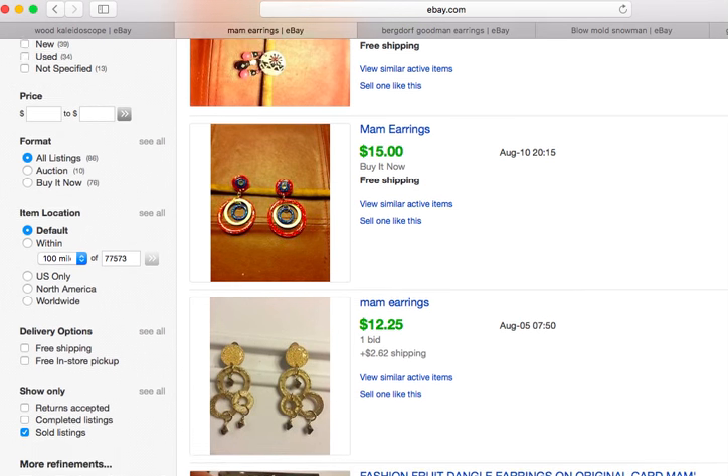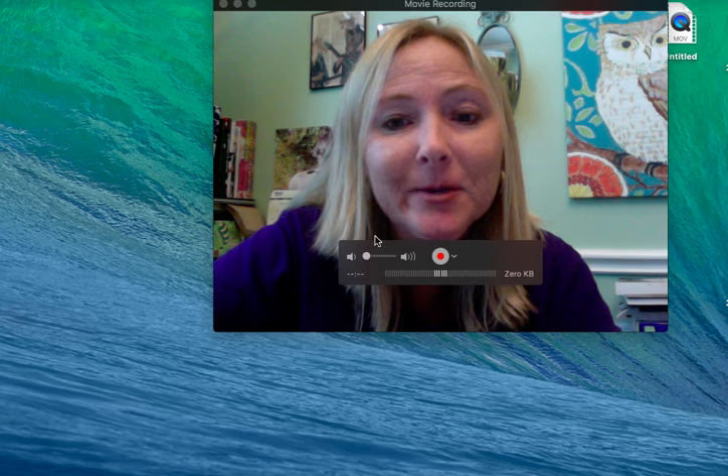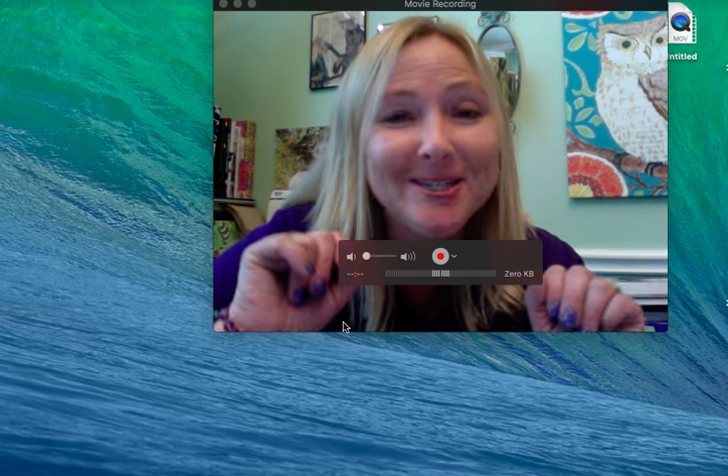I wanted to let you guys know I am on Facebook — it's my personal reseller account and the link is down below in the description box. On my Facebook page I run challenges two to three times a week, a surprise pop-up challenge about seeing how many items you can list on eBay before bed. It helps us keep each other motivated and accountable — friends helping friends be successful is what I like to call it.